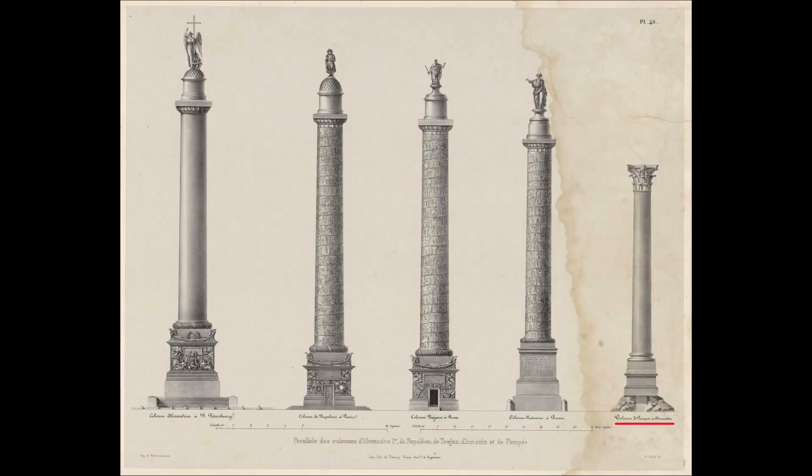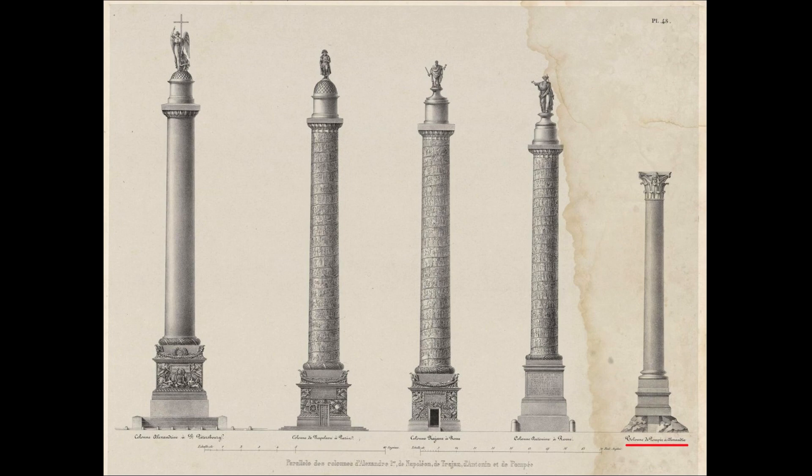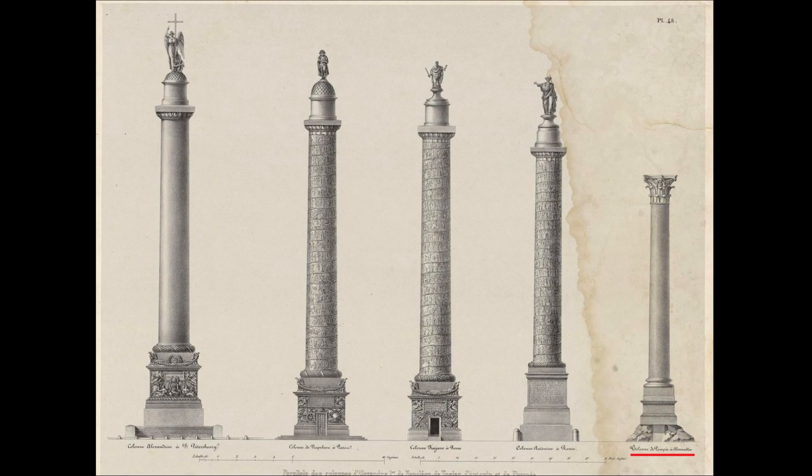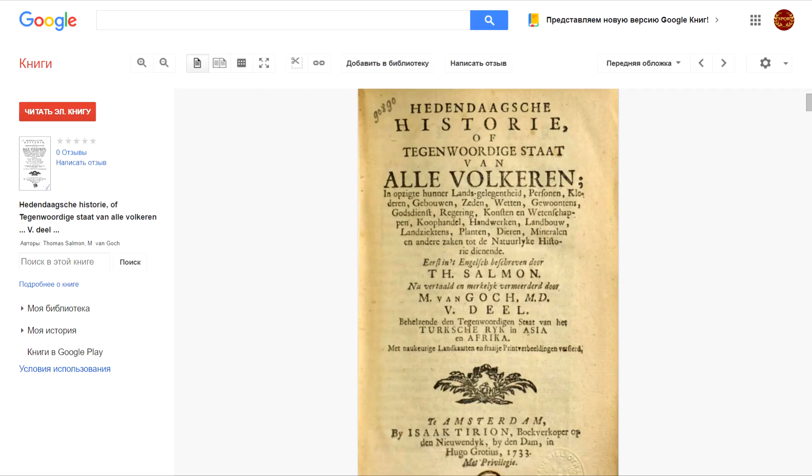And now it's the right time to talk about the Alexander Column's older sister. This drawing depicts five of the tallest triumphal columns in the world as of 1836. Two of them are made out of granite: the Alexander Column, with a total height of nearly 34 meters, and Pompeii's Pillar in Egyptian Alexandria at 27 meters. This is what Thomas Salmon, a relatively well-known English writer, historian, and geographer — whose work was published in various European languages, this being his Dutch edition — said about this column.